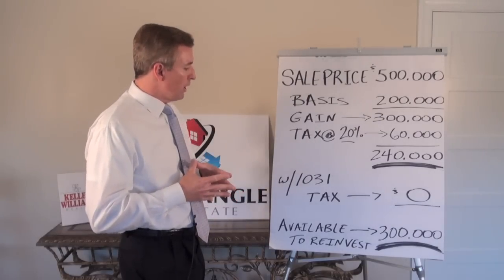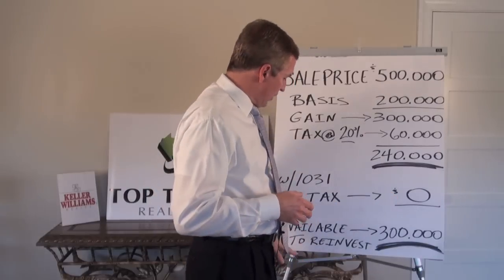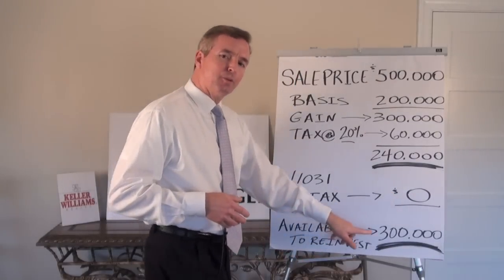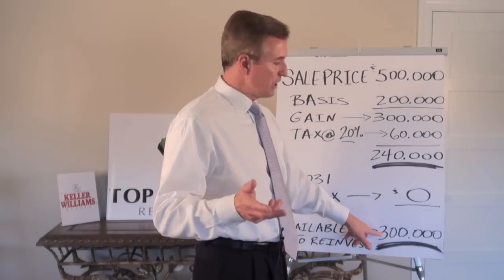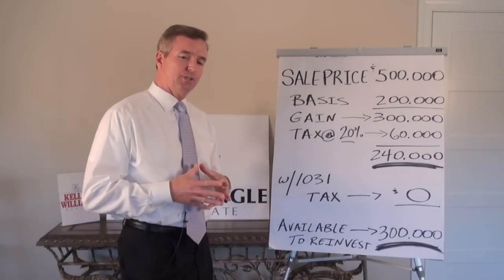In a 1031 scenario, your tax on that gain would be zero, so your amount available to reinvest would be $300,000 — of course, $60,000 more than in a non-1031 exchange scenario.